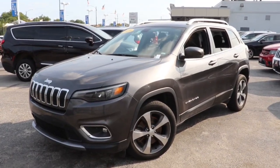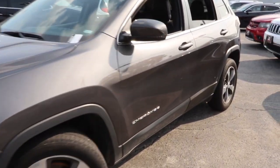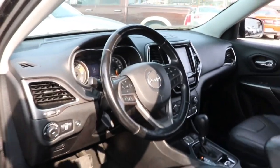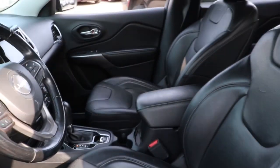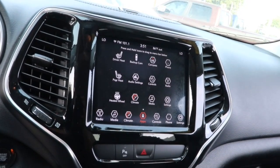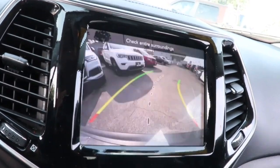Introducing the 2020 Jeep Cherokee. With less than 70,000 miles on the odometer, this vehicle provides excellent value. Explore your world with confidence in the Cherokee. Its premium features keep you comfortable while its rugged capability takes you wherever the road or trail leads.